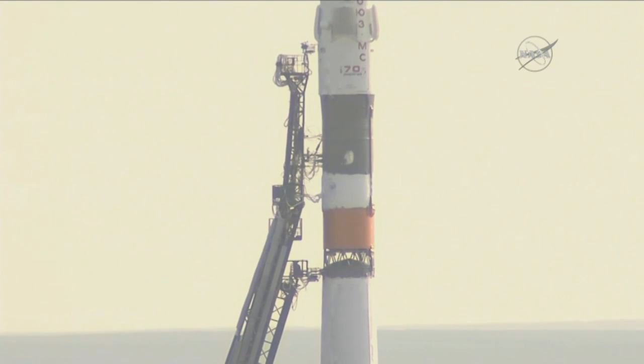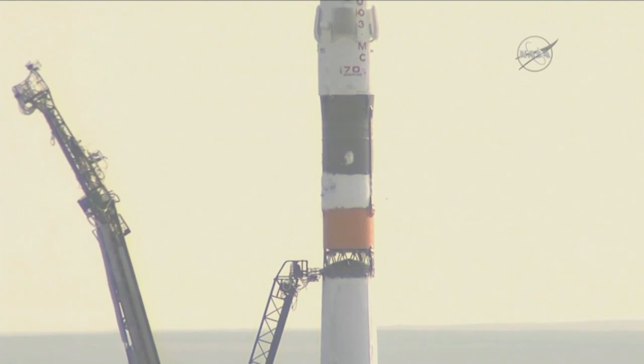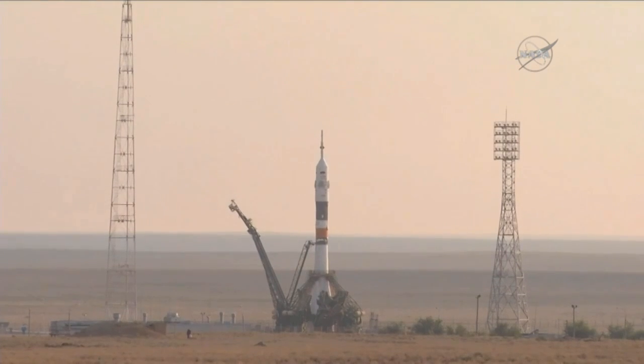With one minute left, the Soyuz is now on internal power and we should have auto sequence start. Vehicle to internal power, ground propellant feed terminated. The first umbilical tower has separated from the booster and the ground umbilical to the third stage has been disconnected.